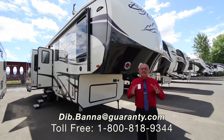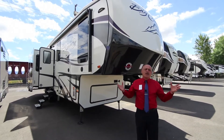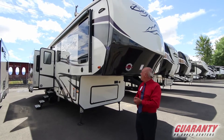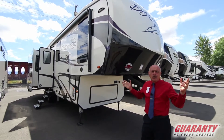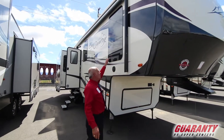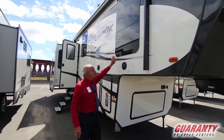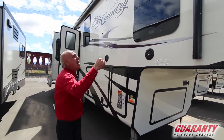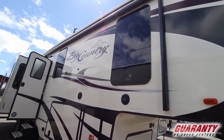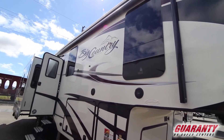Hi folks, welcome to Guaranty RV. My name is Deb and today we're going to show you this Big Country 2019 31 nice coach. Fun to show, really unique — you know, frameless windows right here, which allows you to open them when it's raining. Nice power awning right there, it's pretty long, this one about 18 feet.